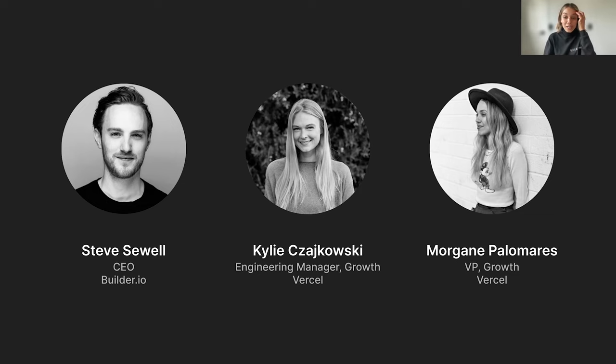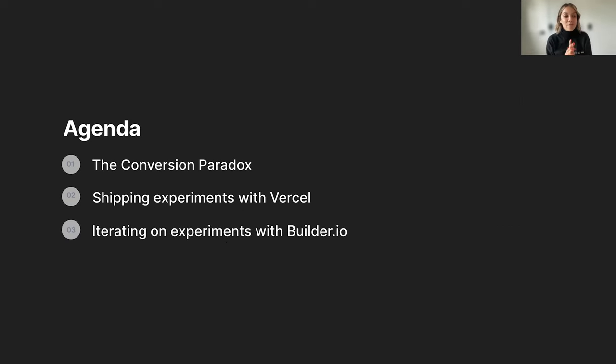We are going to have a great conversation today about experimentation and how you and your teams can actually ship and iterate on experiments without sacrificing site speed. We're going to go over the conversion paradox, which is something that Steve introduced me to. Then we'll dig into how to ship experiments with Vercel at the edge, and then wrap up with iterating on experiments with Builder.io, talking a lot about workflow and collaboration.